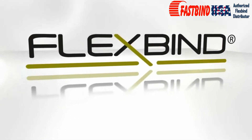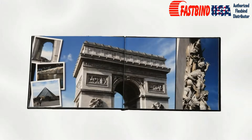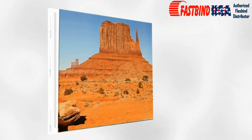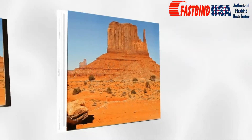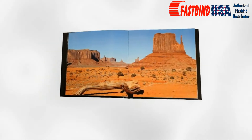For the first time ever, there is an innovative technology that allows book manufacturers to produce perfect lay-flat books. Holmberg Company has integrated a printable film hinge onto a simple piece of paper. FlexBind technology is the lay-flat solution.